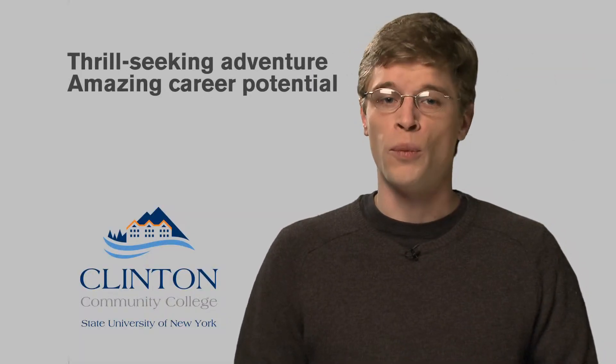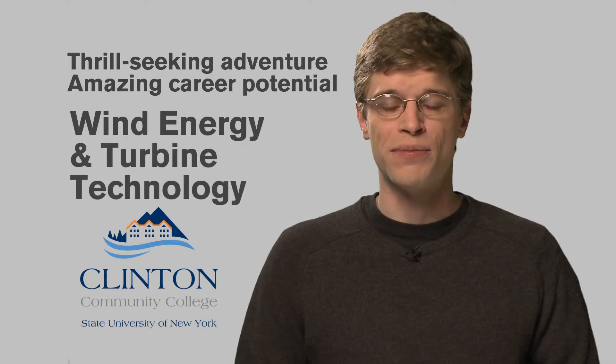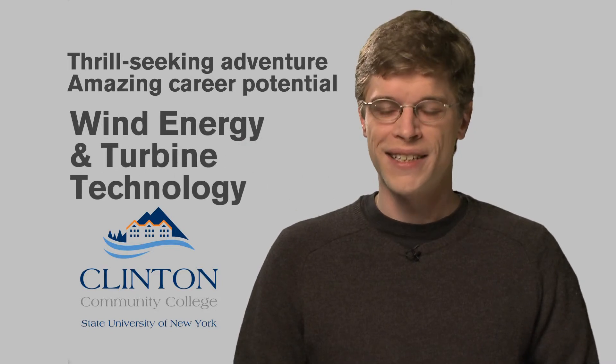If you're looking for a career in hands-on, cutting-edge technology, no doubt this is the program for you. Mix your hunger for thrill-seeking adventure with an amazing career potential in the wind energy and turbine technology program at Clinton Community College. Start up here.